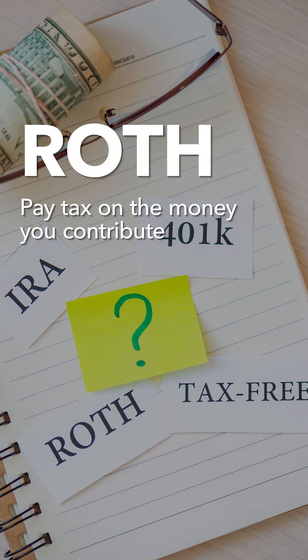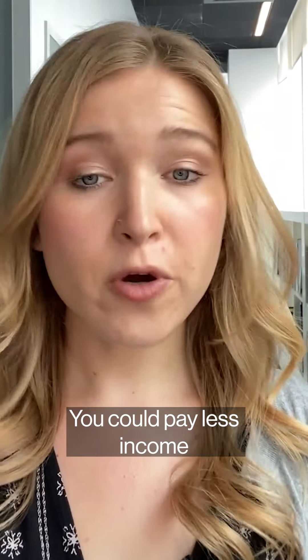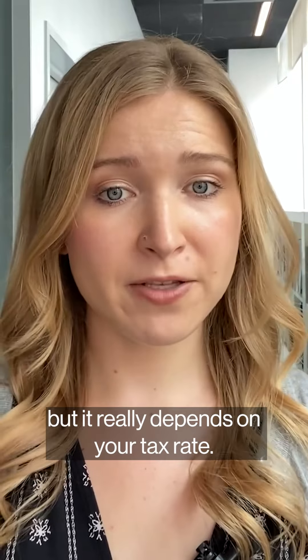With Roth IRAs, you pay tax on the money you contribute, but then you can take out the money tax-free. You could pay less income tax overall with a Roth IRA, but it really depends on your tax rate.